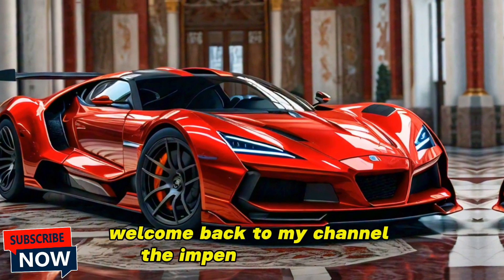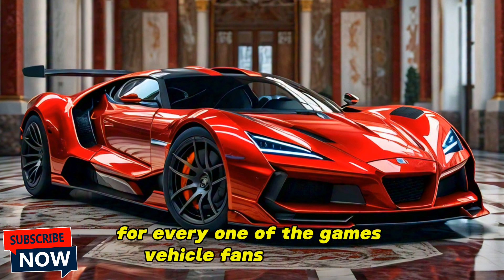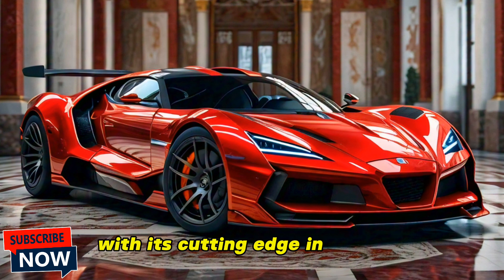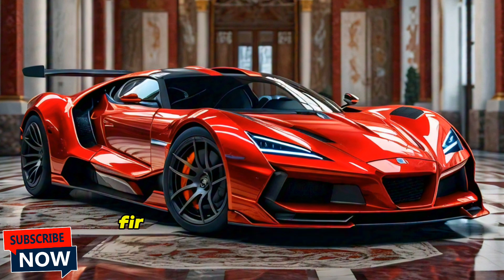Welcome back to my channel. Today we have an incredibly exciting reveal for all the car enthusiasts out there. We're diving deep into the all-new 2025 Dodge Devon GTX — a vehicle set to redefine American sports cars with its cutting-edge technology, stunning design, and unmatched performance.